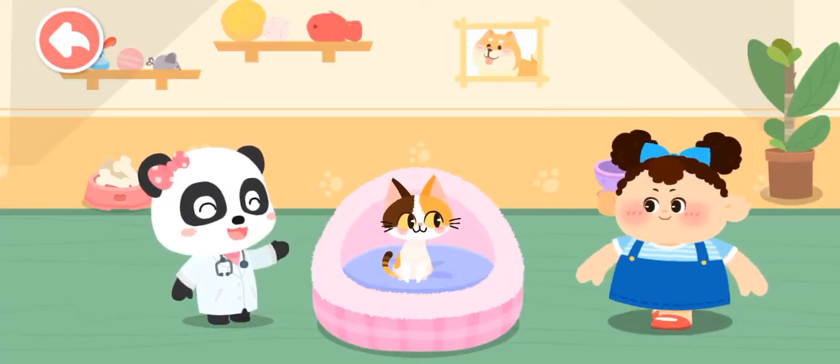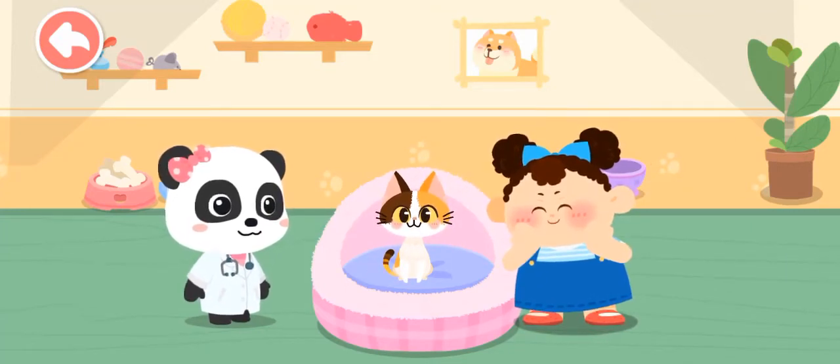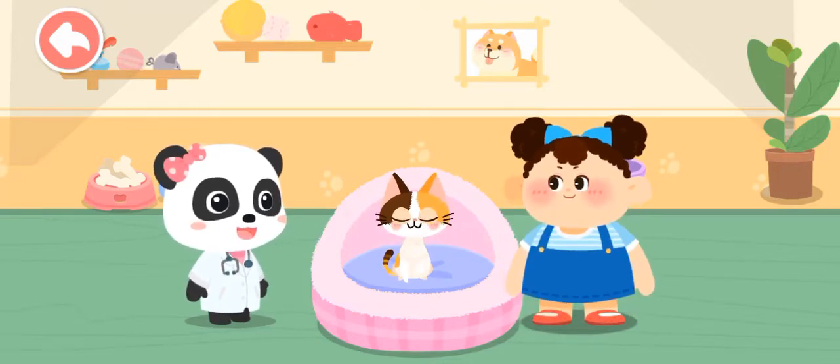Hi! Wow! It's so cute! Can I adopt it and bring it home? Of course! Let's get familiar with it.